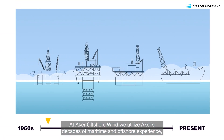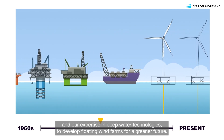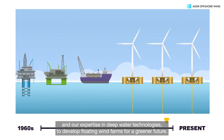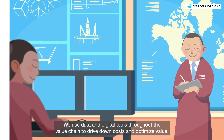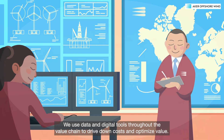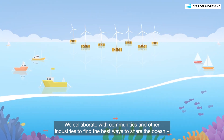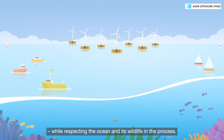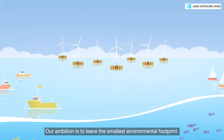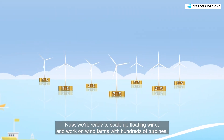This reduces the need for costly heavy lifts at sea and decreases the risk of delays. At ACCA Offshore Wind, we utilise ACCA's decades of maritime and offshore experience, and our expertise in deep water technologies, to develop floating wind farms for a greener future. We use data and digital tools throughout the value chain to drive down costs and optimise value. We collaborate with communities and other industries to find the best ways to share the ocean, while respecting the ocean and its wildlife in the process.